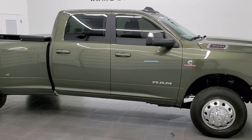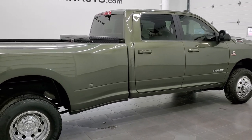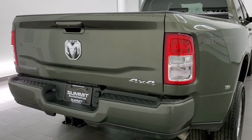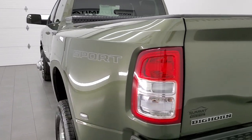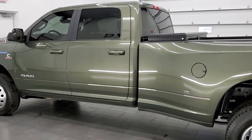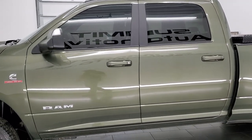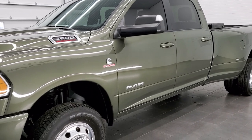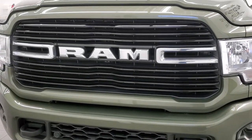This 2021 Ram 3500 Crew Cab Long Box Dual Rear Wheel is stock number 12319Z. We are here at Summit Automotive in Fond du Lac, Wisconsin — your new and used heavy-duty truck and Ram headquarters. This 2021 Ram 3500 comes with the 6.7 liter high-output Cummins diesel, which has a class-leading 1,075 foot-pounds of torque and 400 horsepower. This truck has been fully safetied and inspected by our service shop, has a fresh oil and filter change, and all fluids have been checked and topped off. This truck is 100% ready to go.